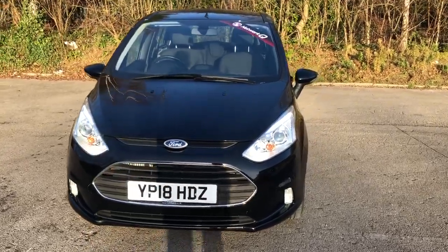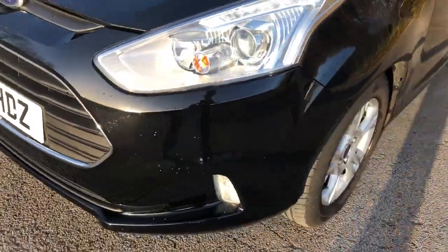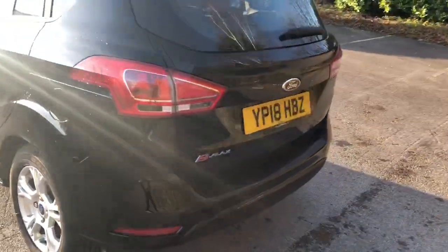Welcome to Pentagon at Lincoln Tritton Road. Here we have a 2018 Ford B-Max. It comes with Xenon headlamps and front fog lamps, 15 inch alloys, and rear parking sensors.